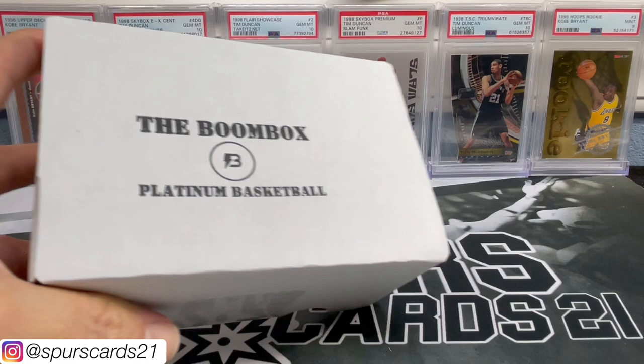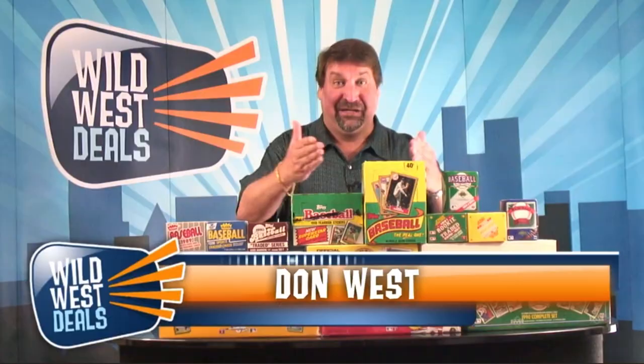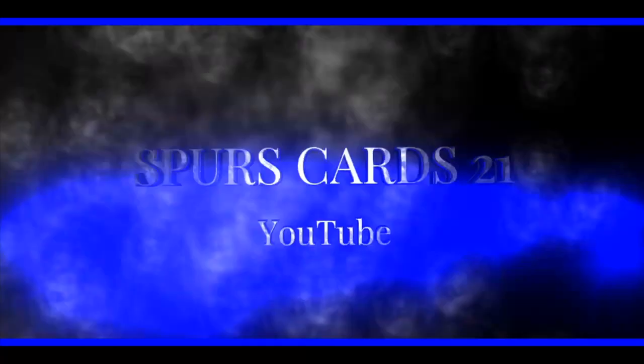What's going on YouTube? This is FirstCars21 and welcome back to a new video. Today we have the Platinum Basketball Boombox. Does this look familiar?